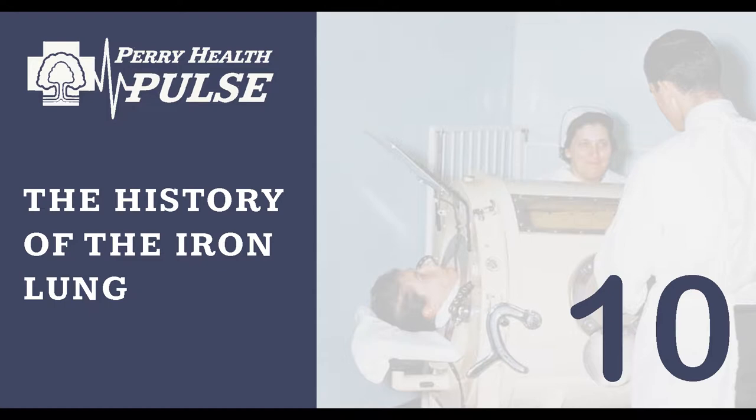Our guest joining us today is the Director of Respiratory Care at Perry. His name is Tim Schultz. He's a registered respiratory therapist and has been doing that line of work for more than 30 years, so he's got a lot of experience. Thanks for joining us, Tim.